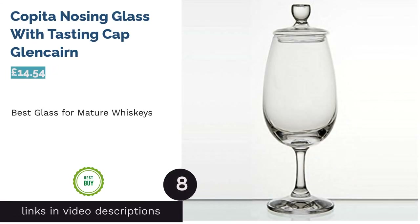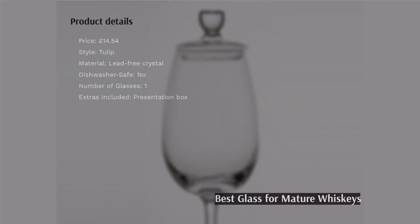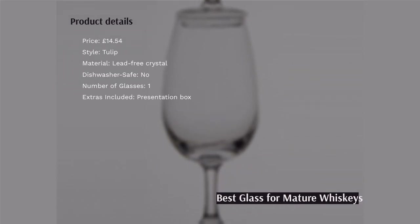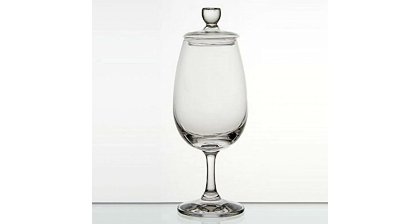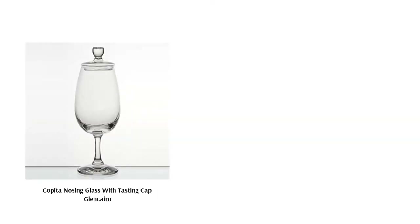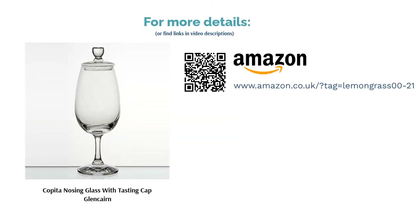The next product is the Copita Nosing Glass with Tasting Cap from Glencairn. This is our top pick for those who enjoy mature whiskies. The tulip-shaped glass is particularly suited to single malts and aged blends. The wide base provides adequate space for swirling, with a small opening to channel vapors directly to the nose. After pouring your chosen whiskey, replace the cap and leave to stand for a few minutes, which helps the aromas fully develop and release into the glass.